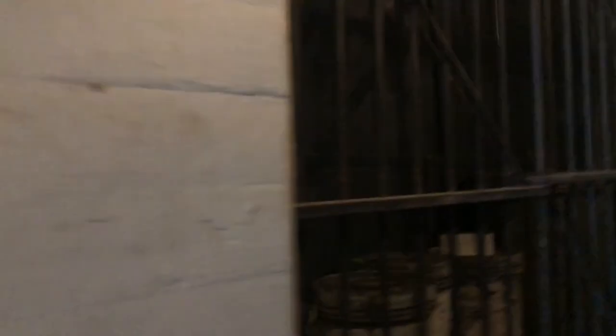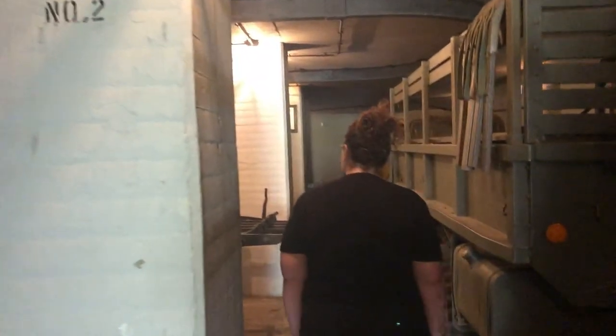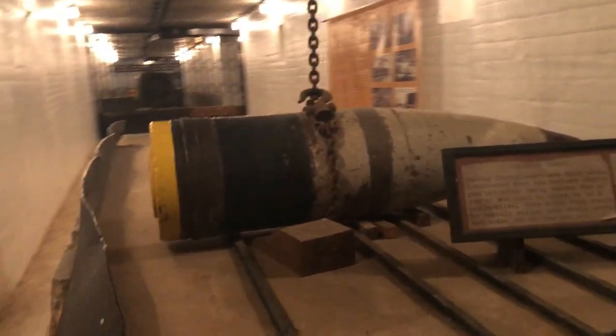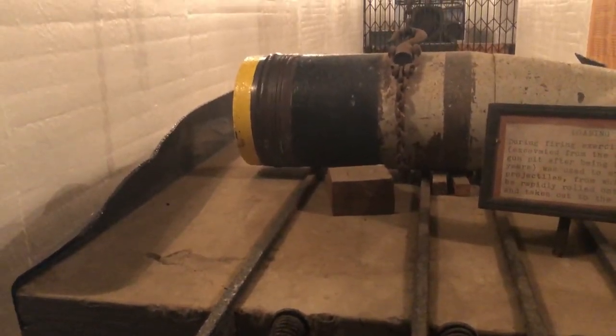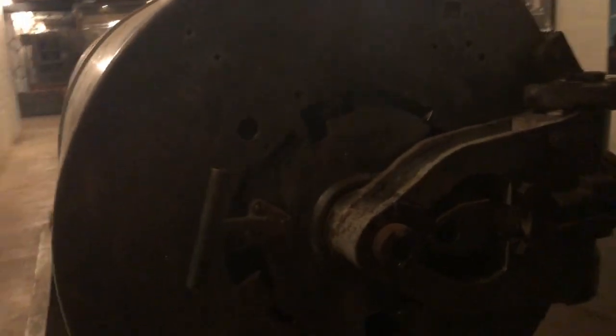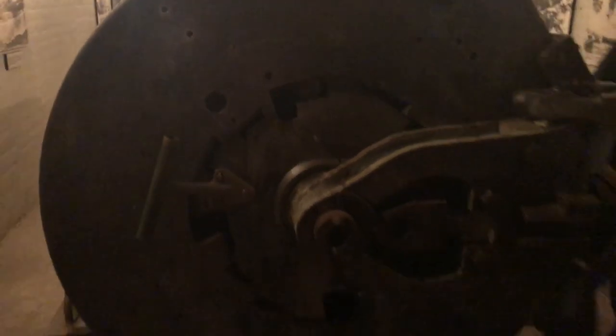Powder Magazine 1. Wow, this goes way back. A loading table. It's creepy. Smells old. It's creepy back here. Here's a breach for the artillery piece — oh, it's so basic and cool.